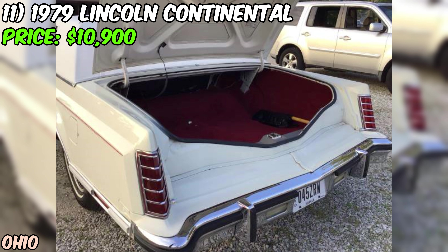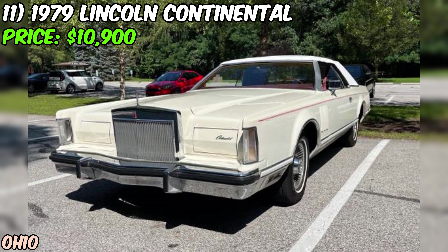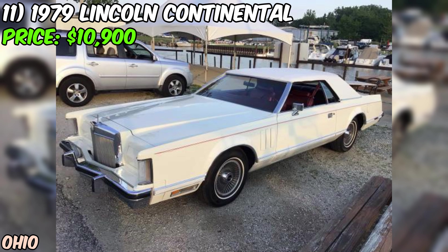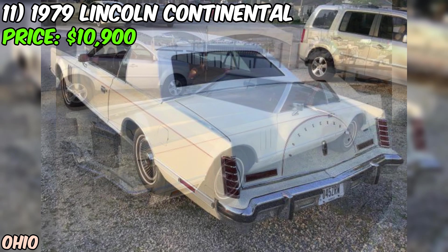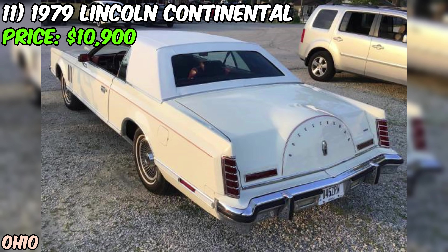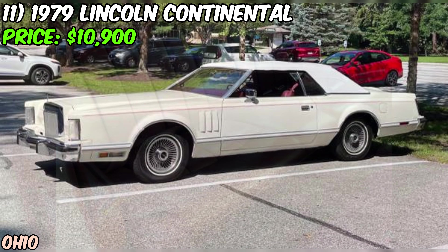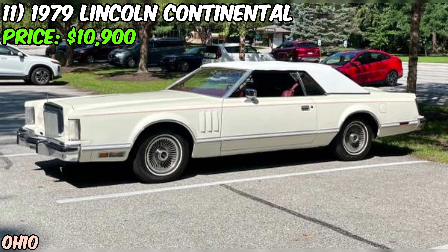When you consider the condition, the low mileage, and the overall rarity of a car like this, $10,900 is actually a pretty solid deal. You'd be hard-pressed to find another Continental in this kind of shape for this price. This 1979 Lincoln Continental has the power, the style, and the luxury that make it a true standout, with just 23,000 miles and plenty of life left for many more years of cruising.